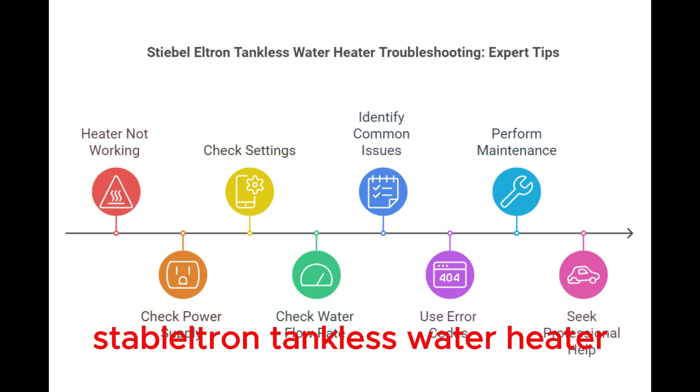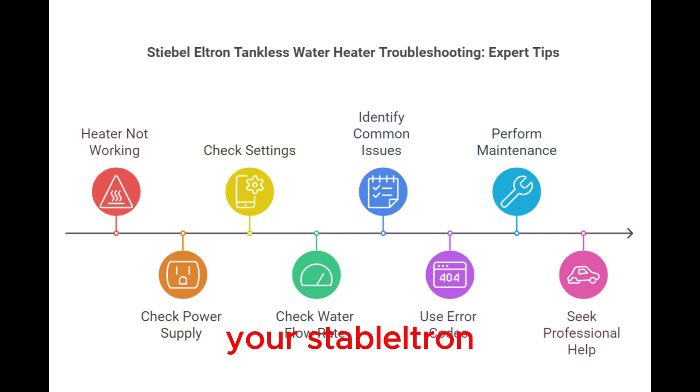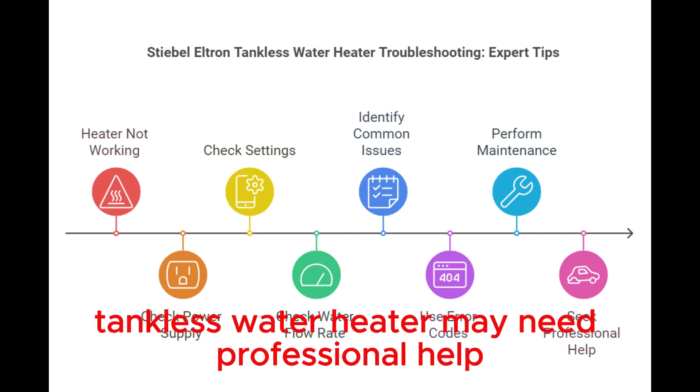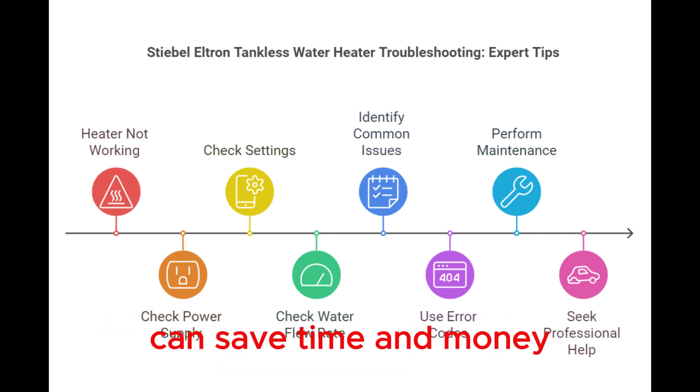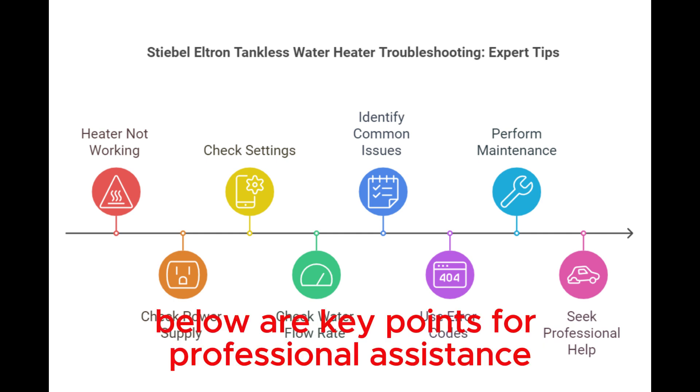Stiebel Eltron Tankless Water Heater Professional Assistance. Sometimes your Stiebel Eltron Tankless Water Heater may need professional help. Knowing when to call a technician can save time and money. Below are key points for professional assistance.